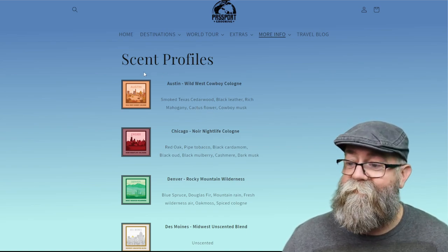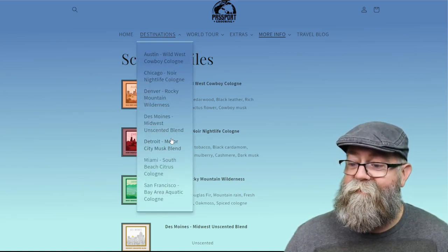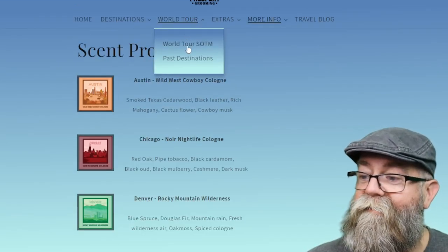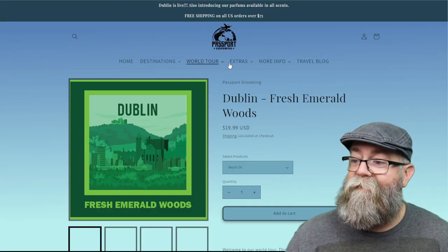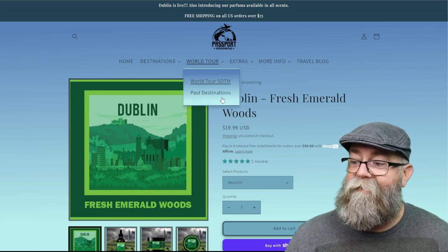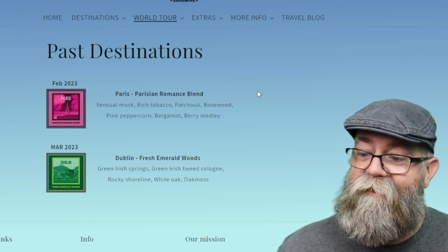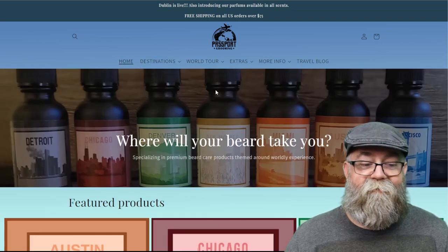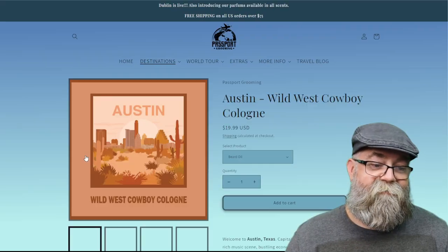Up at the top it says 'Destinations,' and that's where you pick the different scents. Over on the 'World Tour' section, it looks like there's a scent of the month. The current one is Dublin — Fresh Emerald Woods — and you can see past destinations as well. Paris was in February and Dublin is in March, this month. Pretty cool.